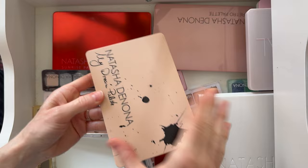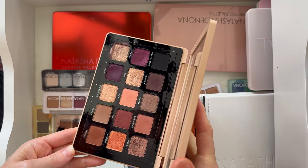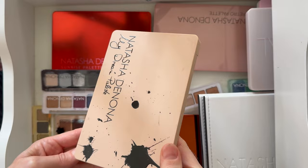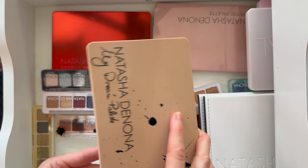Next up is the Natasha Denona My Dream palette. I think this is really spectacular — it feels so very Natasha Denona. If I imagine what her makeup aesthetic looks like, I see it in this color palette. Apparently it was her dream palette, which I totally see. I really like it as well; it's a little more dramatic but still kind of neutral tones.